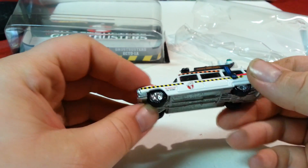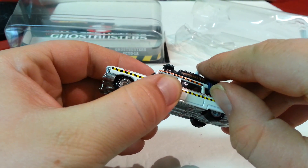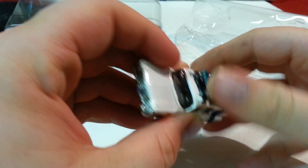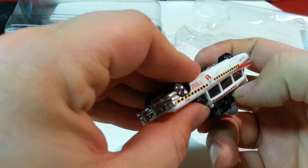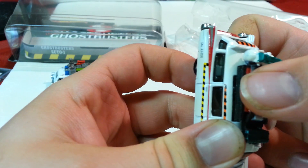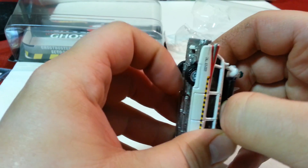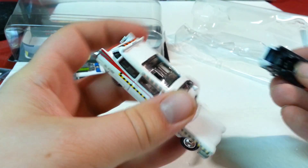Here's the next one. This is from the second movie — same vehicle, different tampos. I'm not sure if this comes off. We could try it — it may or may not. Oh yeah, it's budging real easy, but I just don't want to pull it off too tightly in case it was attached. But it does pop off.